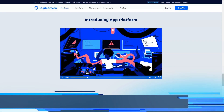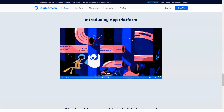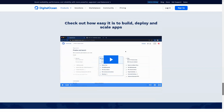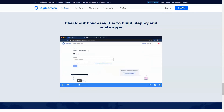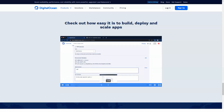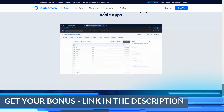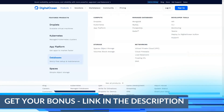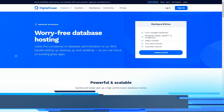Number 3: Database. DigitalOcean will take care of all the relevant database configuration information. It will take care of backing up any updates you need. Number 4: Space for storing objects. This service is based on the large storage that DigitalOcean can offer you. The repository consists of S3-compatible objects, including a CDN, which makes the process quite simple and reliable.